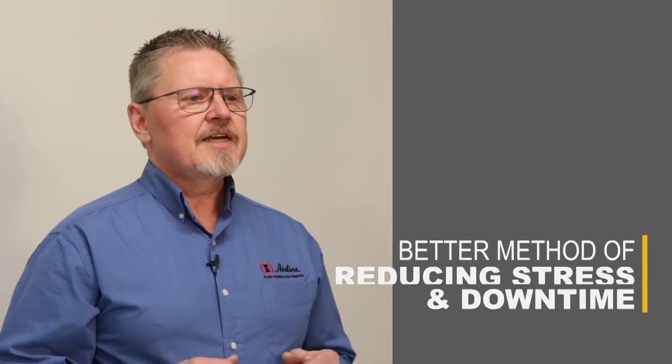Hi, I'm Mike Schipoller from Airline Hydraulics. Are you currently operating in reactive maintenance mode? Are you looking for a better method of reducing stress and downtime?